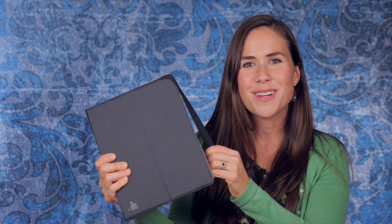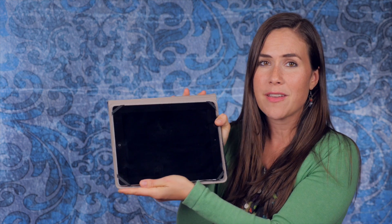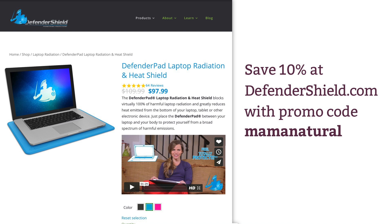A little while later, when Griffin started getting a little more screen time, we got him this for our iPad — again a Defender Shield product — so Griffin can have this on his lap and be safe. And finally, the newest product I got from Defender Shield is this iPhone case. You can actually talk with the lid kind of closed like this, and it protects you from EMF radiation. Right now Defendershield.com is offering a special discount for Mama Natural viewers — 10% off any order with the coupon code MAMA NATURAL, and they also ship free anywhere in the US.